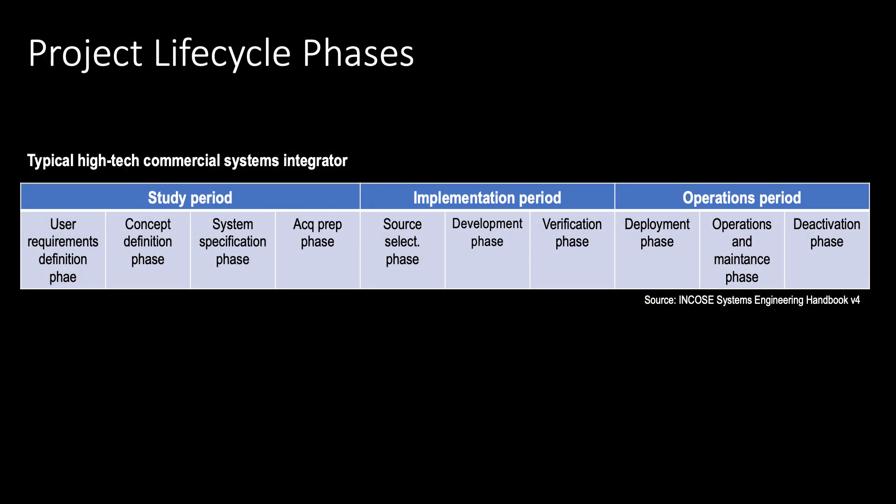In a typical engineering project we structure design, development, operations, and disposal into a project life cycle. We have an initial phase where we codify the needs of the user in a number of prescriptive statements — the user requirements definition phase. Following this phase we start exploring potential concepts of the engineering solution, and as soon as we converge on one we start specifying the system to be designed. Acquisition plans are put in place to buy components off the shelf. We follow with a development phase through sequential design reviews and put in place a rigorous verification and validation plan. When this is done the system is put into operations, maintained, and eventually disposed.